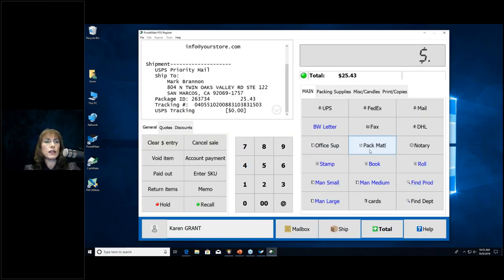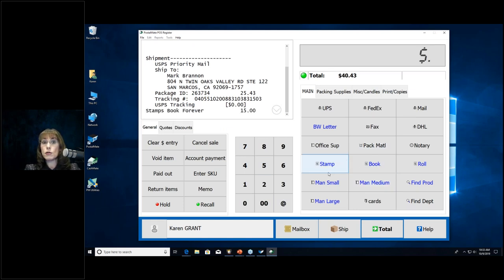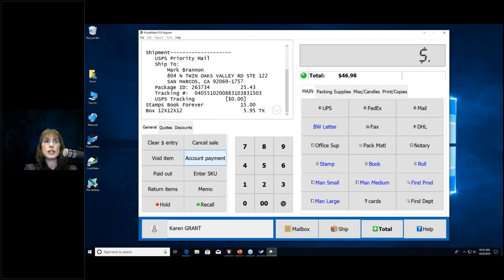Once data is in CashMate, you can add other items — like stamps or boxes. For boxes, we recommend entering them as products with the box size as the SKU. So for a 12-inch cube, use 12-12-12 as the SKU. Then to ring up a box, just enter SKU 12-12-12 and hit Enter — it pops right up. This is much easier than turning a heavy box upside down to scan a barcode, especially if the flap is folded over and the barcode is hidden.